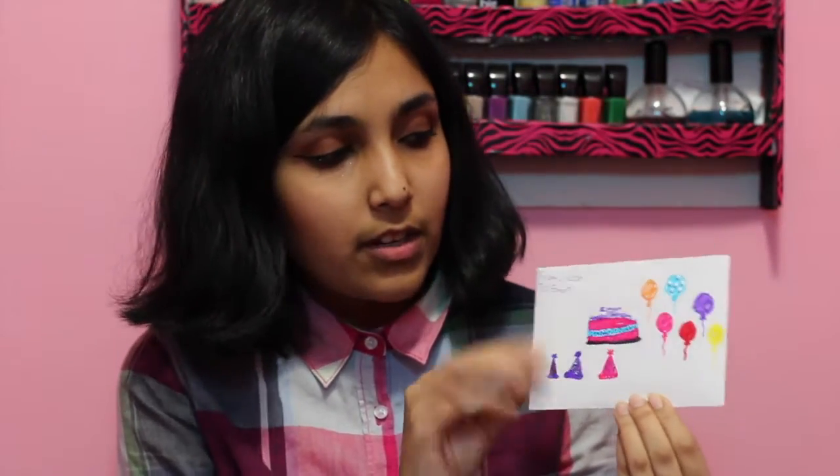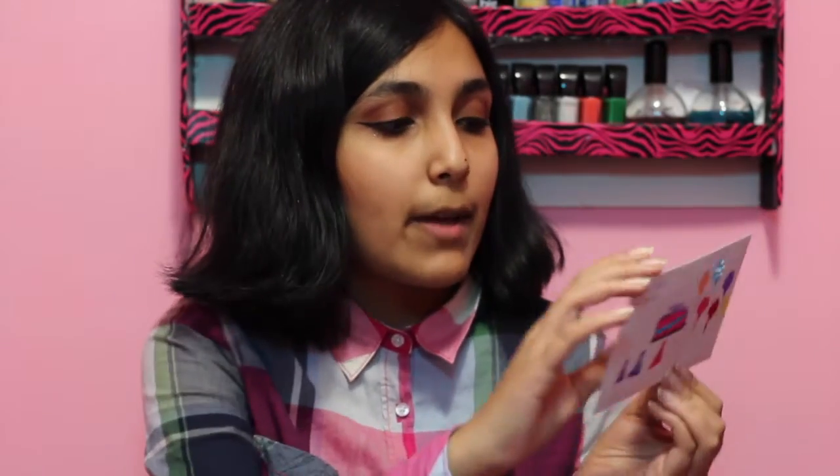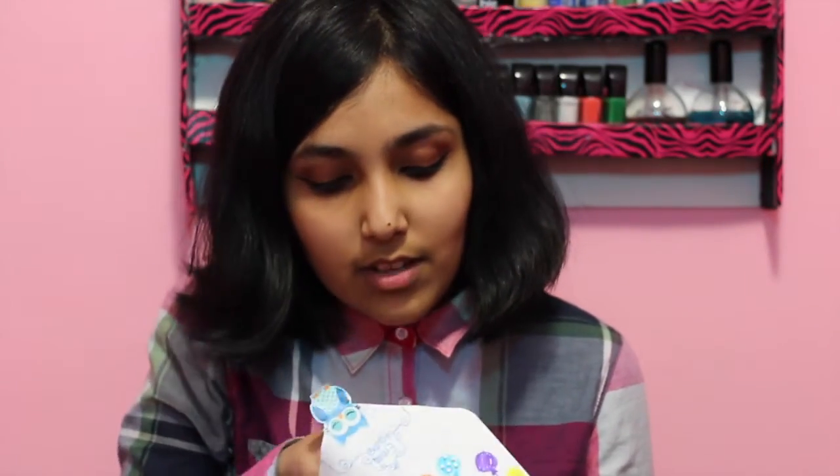My youngest sister made me a card decorated with rhinestones and an owl sticker. She also got me a Target gift card and made me a cookie monster because she knows I love cookie monster — and she made me a card as well.